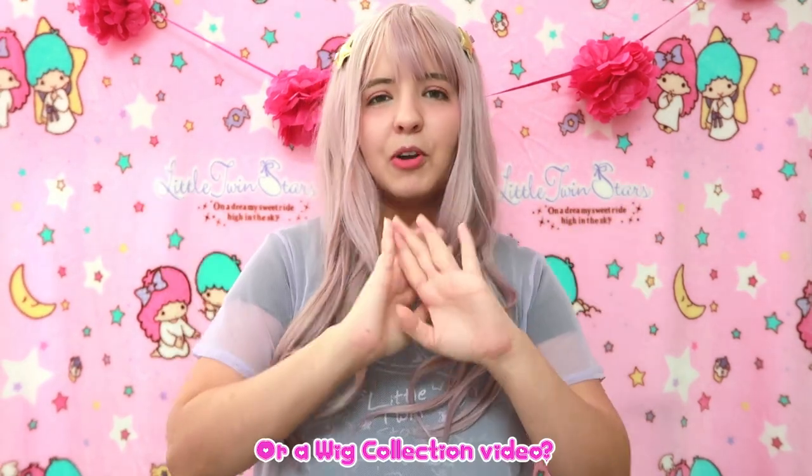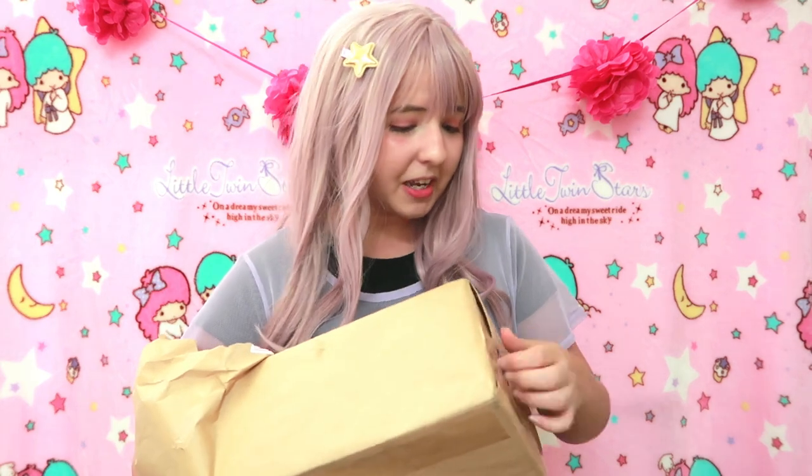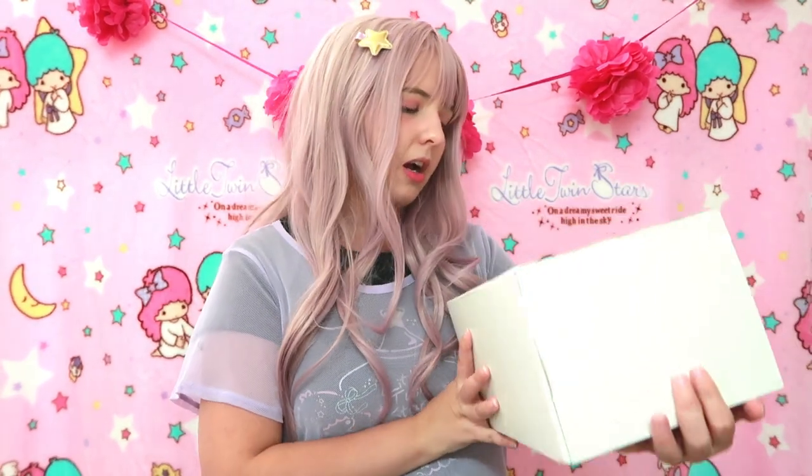I'm gonna make a wig video soon — a Taobao wig video. So without any more waiting, let's check this box out. I had this box for a long time in the living room and I'm so happy to do this today. Did I even mention that this is a Sunreal box? It is a Sunreal mystery box. And the box even says Kawaii in the corner — they even customized their box. That sounds amazing!